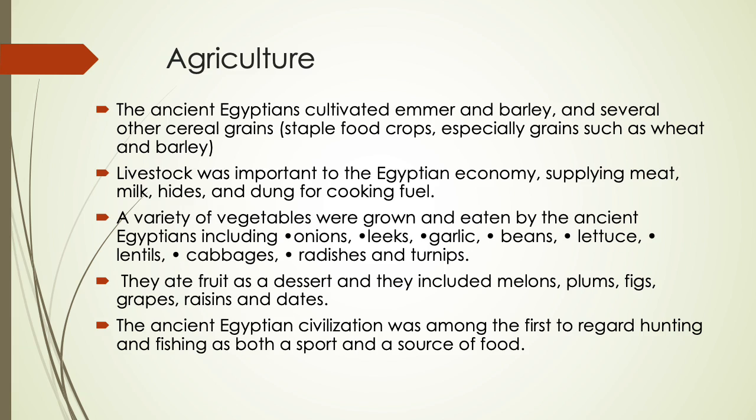Livestock was important to the Egyptian economy, supplying milk, hides, and dung for cooking fuel. A variety of vegetables were grown and eaten by the ancient Egyptians, including onions, leeks, garlic, beans, lettuce, lentils, cabbage, radish, and turnips.